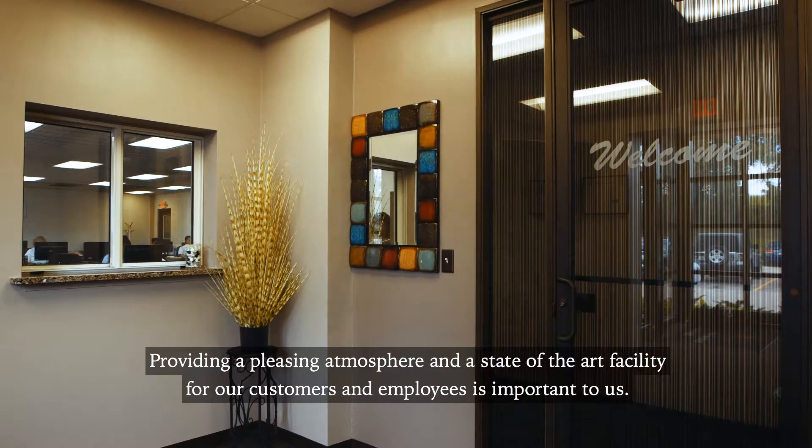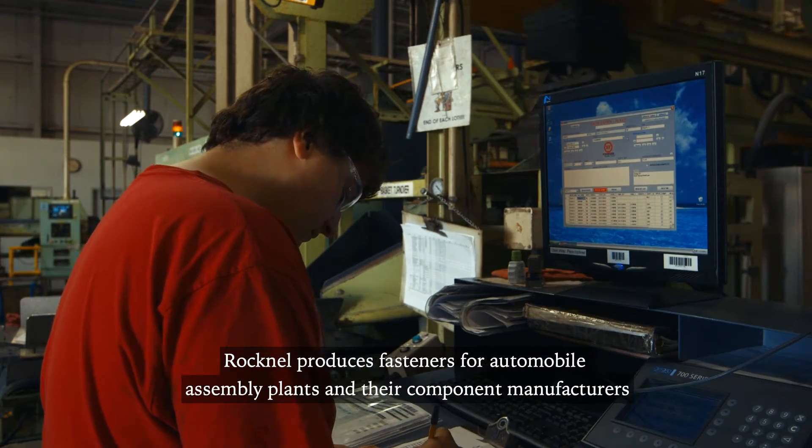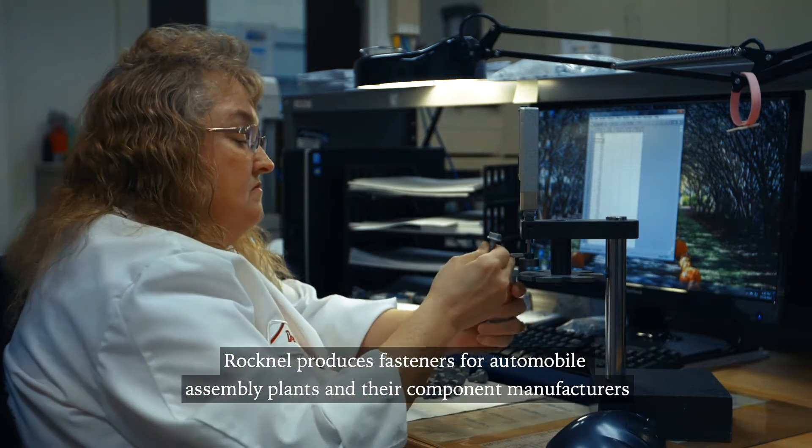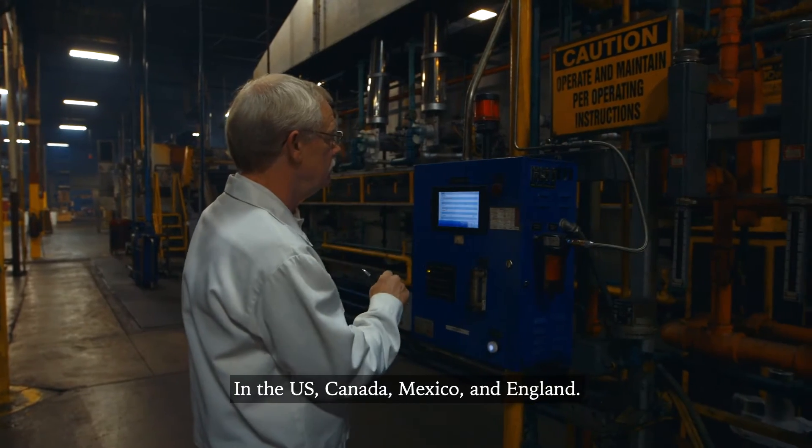Providing a pleasing atmosphere and a state-of-the-art facility for our customers and employees is important to us. Rucknell produces fasteners for automobile assembly plants and their component manufacturers in the U.S., Canada, Mexico, and England.